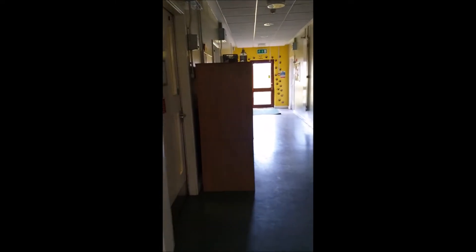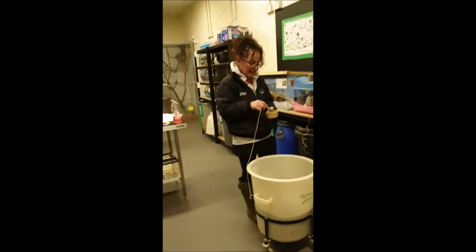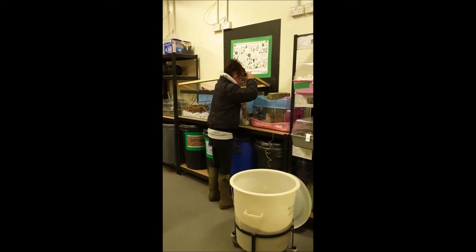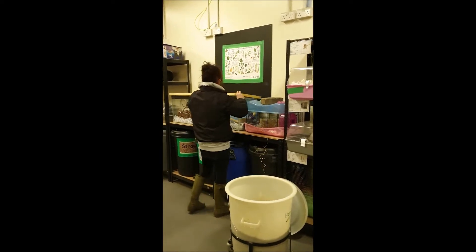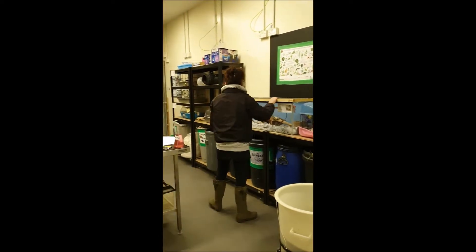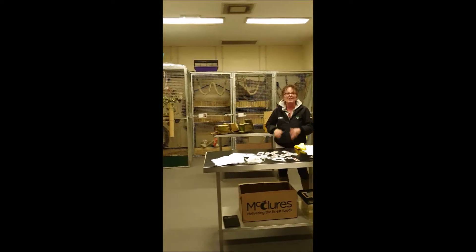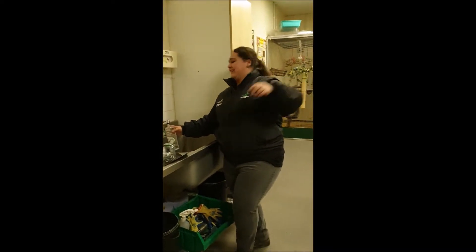Now we're going to visit the Animal Rooms. We're going to start with the Small Mammal Room. Let's see who we've got in here. Oh my word, it's Joyce! Hi Joyce, what are you doing? I'm just feeding the small mammals. What have we got in here, Joyce? We've got mice, we've got gerbils, we've got Roborowski hamsters, we've got Syrian hamsters, we've got rats, we've got chinchillas, we've got sugar gliders — we've got everything! How fantastic!